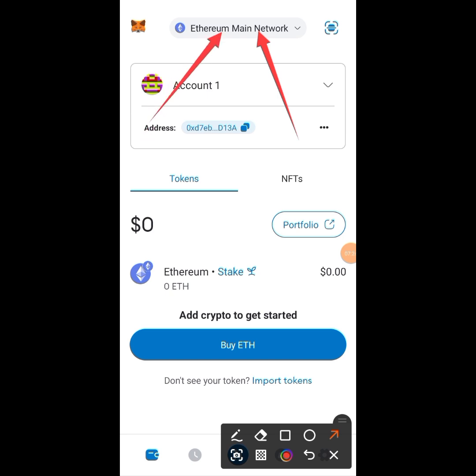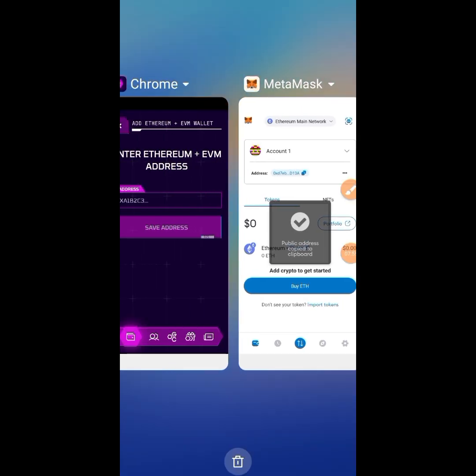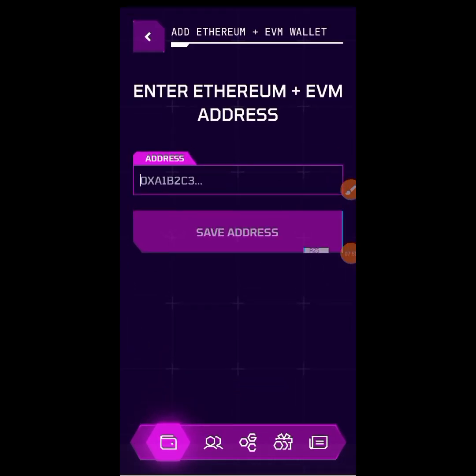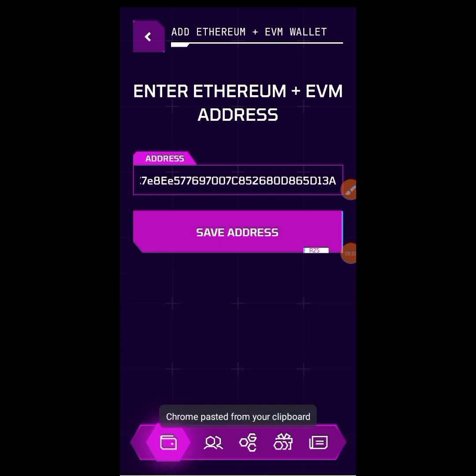Ethereum EVM stands for Ethereum Virtual Machine. You need to copy the address you see here — just tap to copy. If you want to use from your MetaMask, tap to copy that address. Then come to your OGC app, hold down, and paste it in. When you paste, tap save.